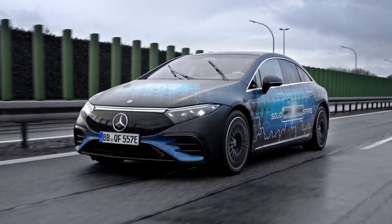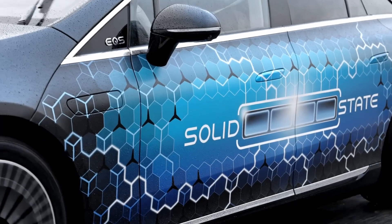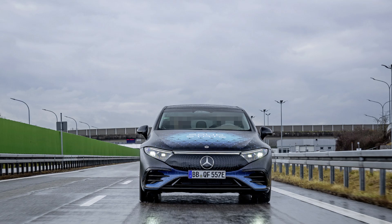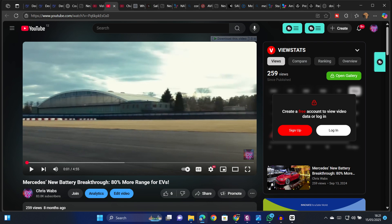Mercedes just made automotive history by test-driving the world's first EV powered by a solid-state battery, becoming the first company ever to put one in a car and actually drive it. This proves that solid-state batteries are not just lab experiments anymore. I don't know if you remember when we made a video early last year about Mercedes' plans to eventually ship cars with this technology.